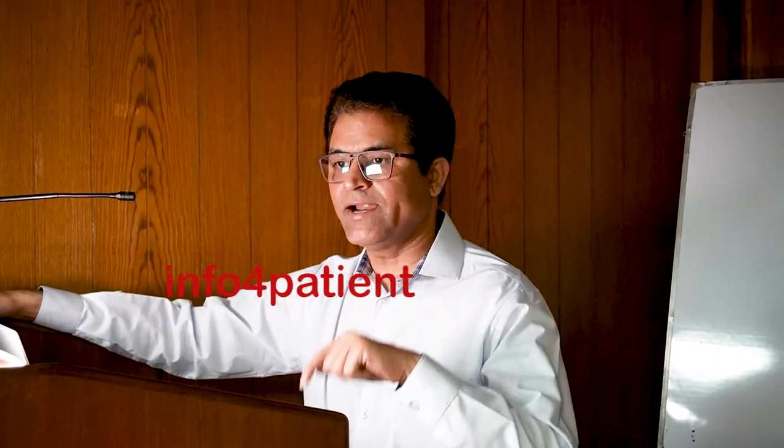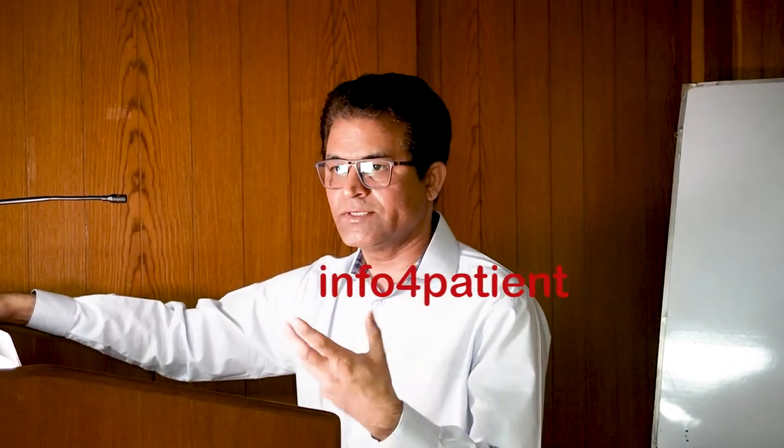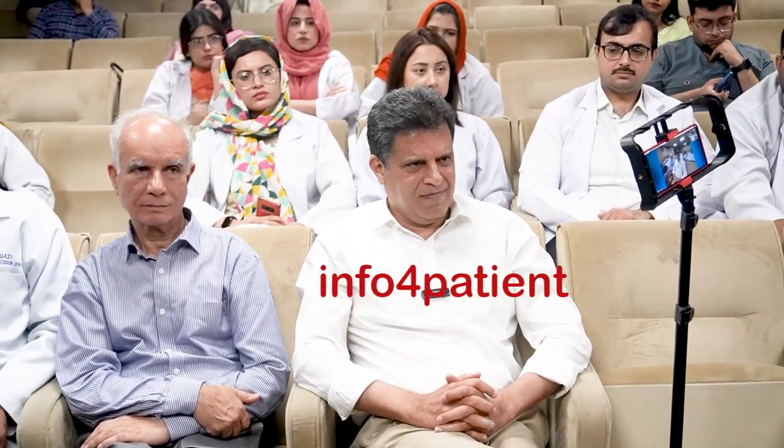We identify the facial nerve landmark first and confirm it with the landmarks. The approach is that you want to see the facial nerve first, but you're likely to see it last, because the disease is such that it usually covers that area.